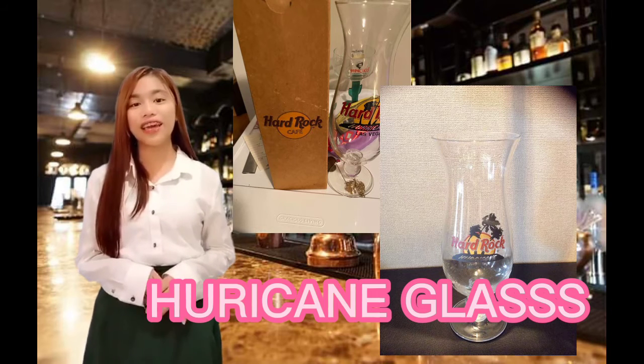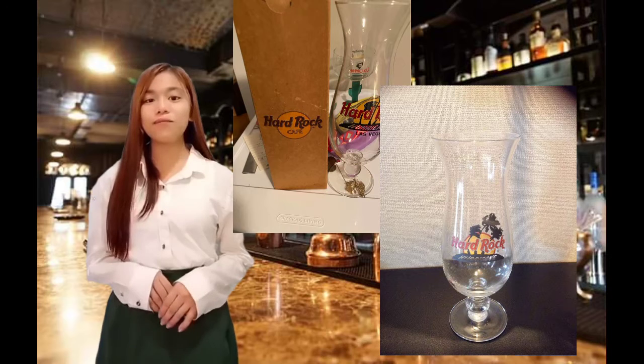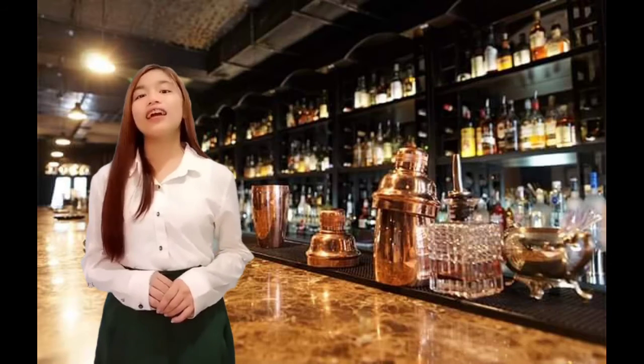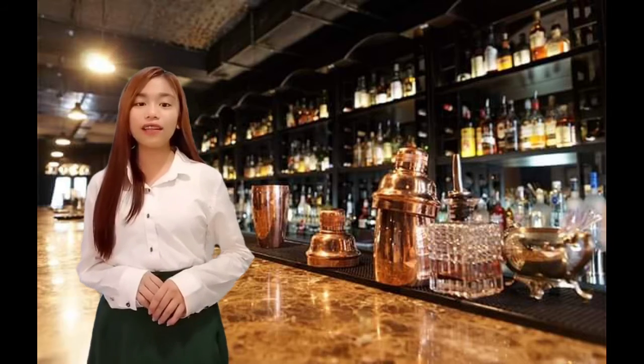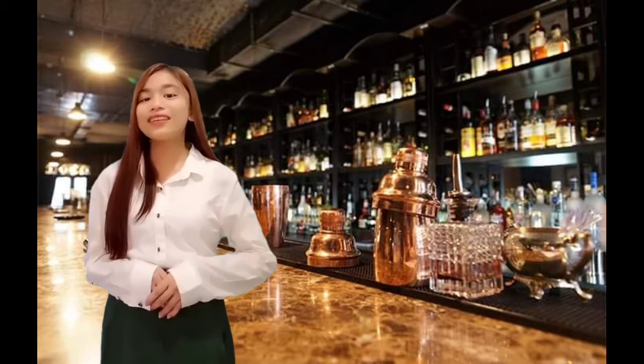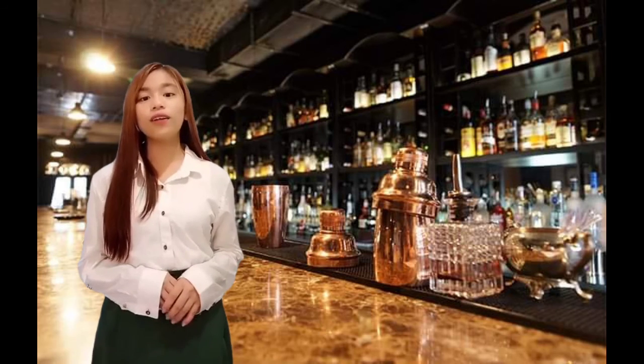Lastly, the Hurricane glass. This glass is shaped like a hurricane lamp. It is used for many tropical and exotic mixed drinks. It is also used for some blended drinks like a piña colada and a chi chi. Size: 15 oz to 23 oz.